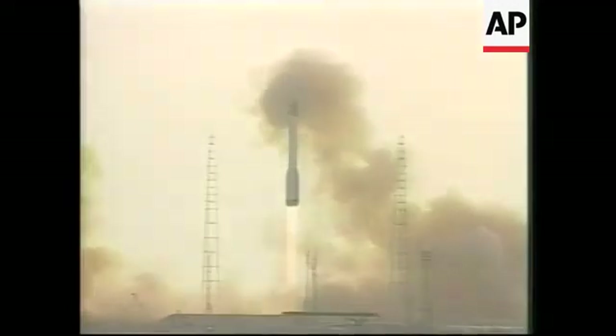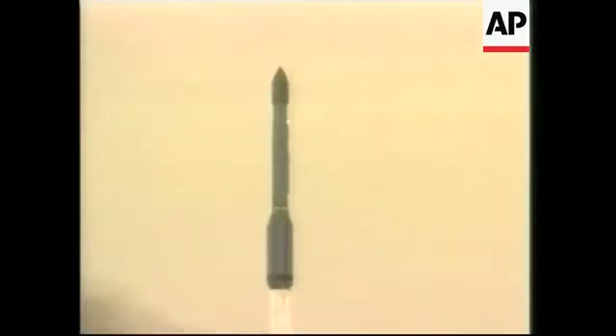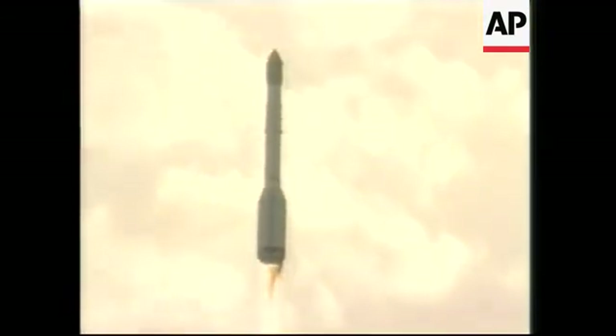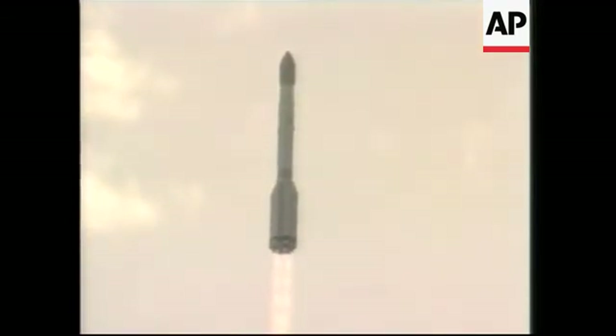Lift off of the Proton on its mission to carry the PASS-10 spacecraft into geotransfer orbit. Launch vehicle engines of the first stage are at nominal thrust. The Proton is now beginning a roll maneuver to align its flight azimuth with the desired flight direction.